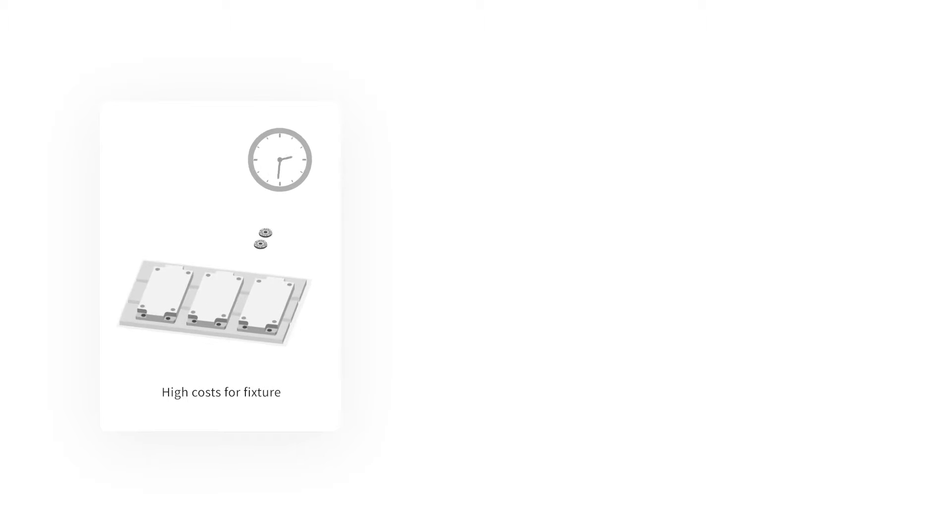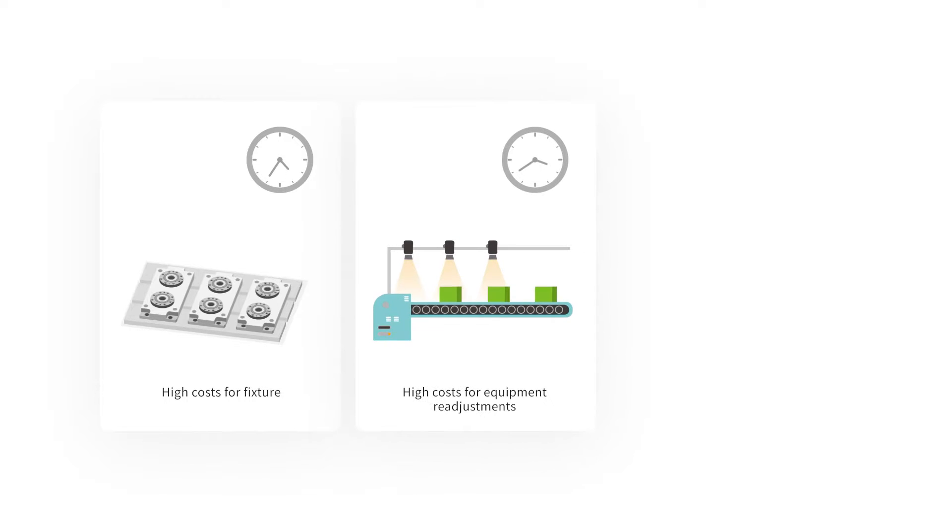In traditional manufacturing, inaccurate incoming part positioning or insecure clamping may result in a reduction in processing accuracy, affecting production quality. When a product change is required, hardware setup changes can lead to production line downtime, increasing additional time costs.